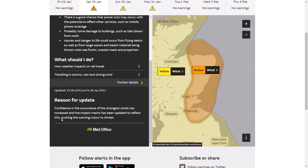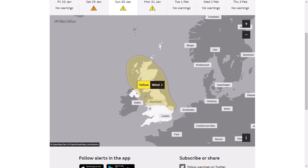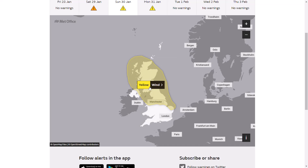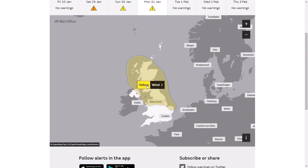Confidence in the occurrence of the strongest winds has increased, and the impact matrix has updated to reflect this, pushing the warning to amber. We're looking at 50 to 60 mph widely, and in excess of 75 mph — high impact and high likelihood. Moving to Sunday, we still have a widespread yellow wind warning in force from 6pm Sunday until 12 Monday, as we do have another low pressure system potentially bringing some unsettled and stormy conditions.